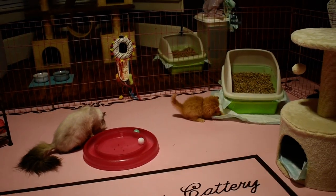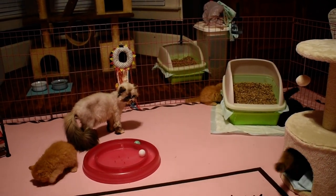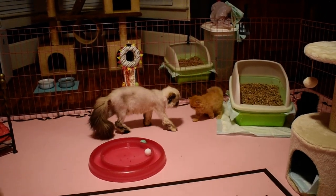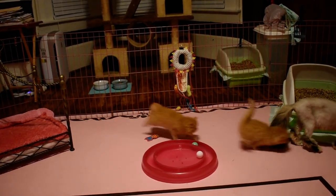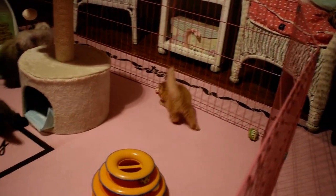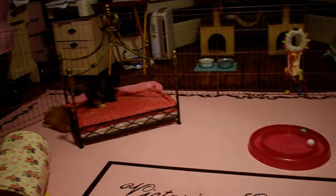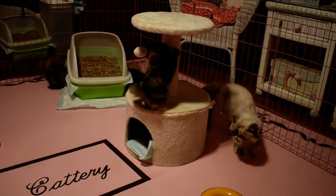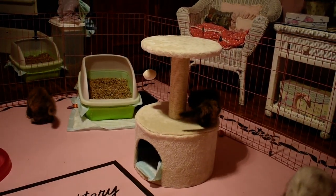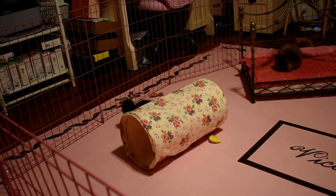He loves all those toys — look at him bounce around like crazy. I had to leave room behind the litter box because that's where all the toys stack up. It's probably one o'clock in the morning — they should all be sleeping. I put them in the stroller right over here while I cleaned the room, and I guess they decided they like their clean floor.